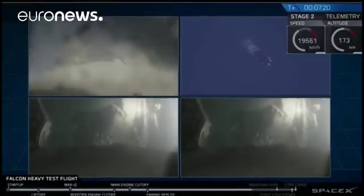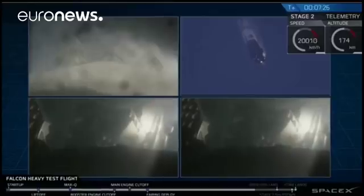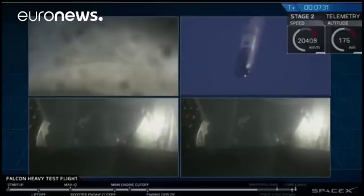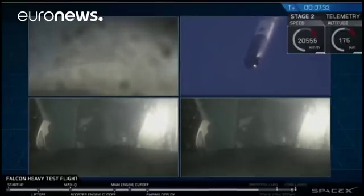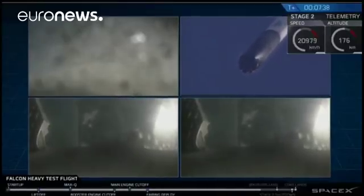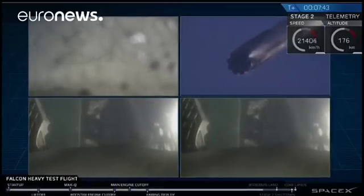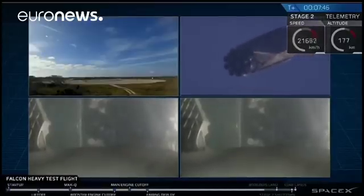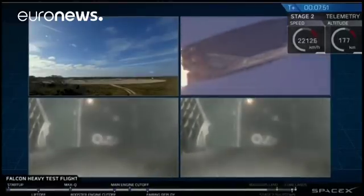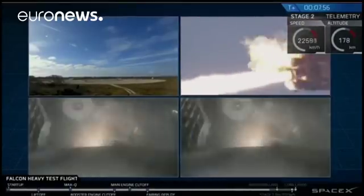Even though those look very similar, those two boosters' views are actually representing different boosters. They're heading towards Earth and about to begin their landing burns. We'll hopefully be able to bring you nice footage of that. Both side boosters are trade side. Watch for the landing lights deploying at the tail end of that landing burn. And that landing burn has started. Both boosters are looking to be on track towards their respective landing pads. Side boosters' landing burns have started.